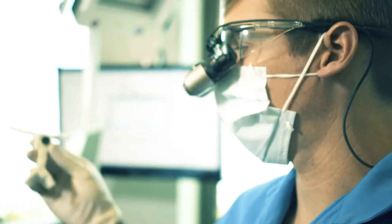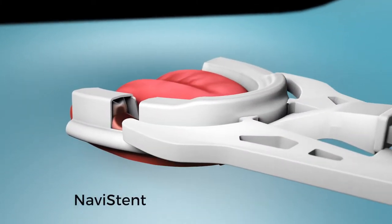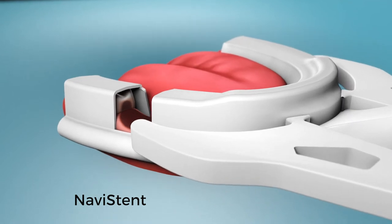Many cases can be done in one day. It starts with a customized stent. This is done chair-side, takes only a few minutes, and is similar to a retainer.